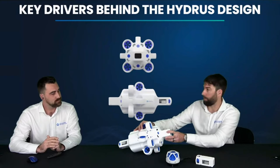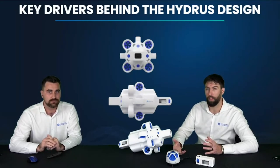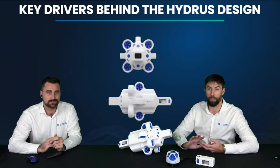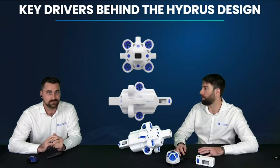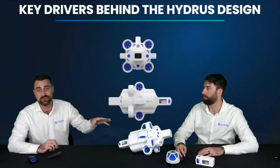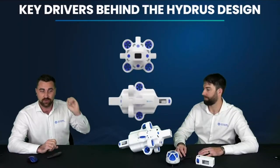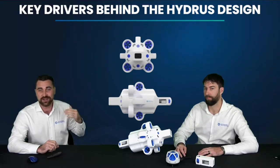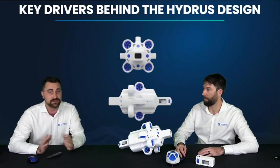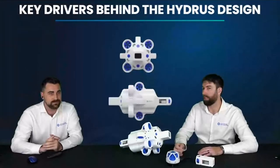Another benefit of miniaturization: if you make the vehicle smaller, the batteries are smaller and within flight-safe limits, making it easier to transport around the world. This can be a real game-changer for customers responding to jobs quickly. I've personally taken Hydrus on jobs where we received a phone call for a rapid inspection — I literally put it in a backpack, jumped on a plane, got the data that day, and was back home that night. That's not something you'd ever entertain with a traditional underwater robot.